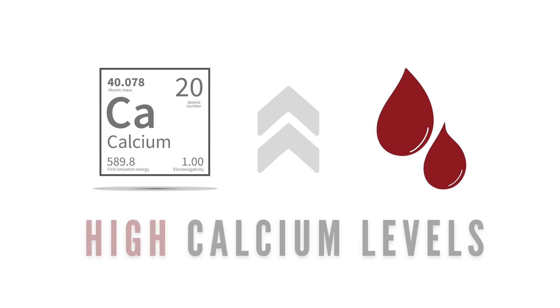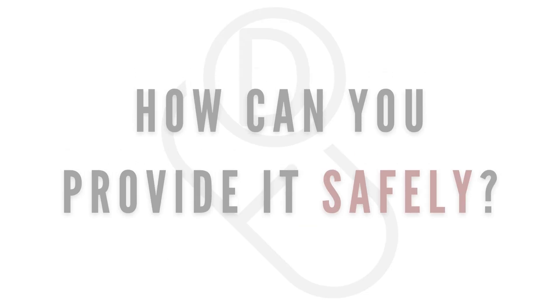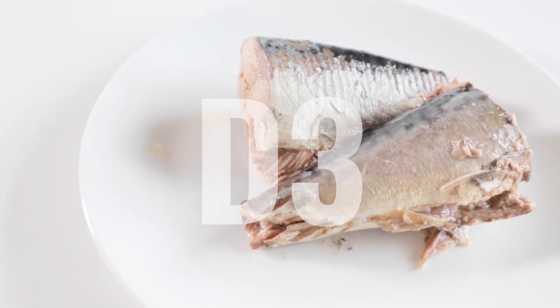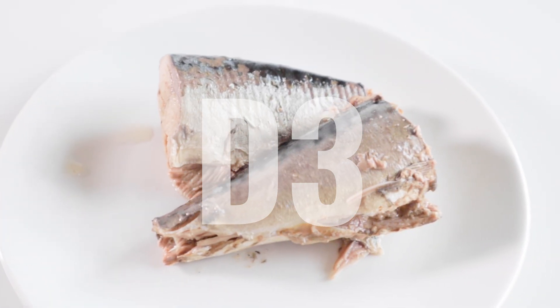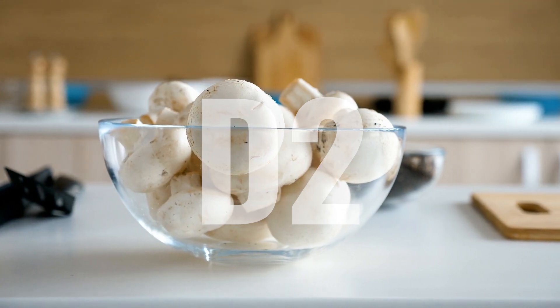This is what can cause toxicity. Toxicity can cause high calcium levels in the blood, excessive drinking, and anorexia. So what are the safest ways to provide vitamin D? Carnivores absorb and metabolize vitamin D3, which is derived from animal sources, more efficiently than D2, which is derived from plant sources.